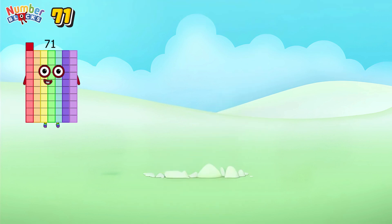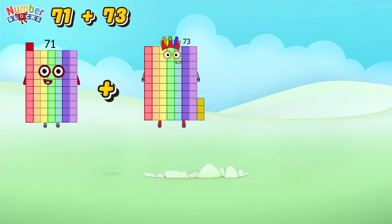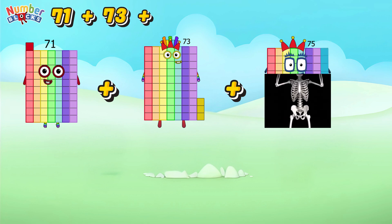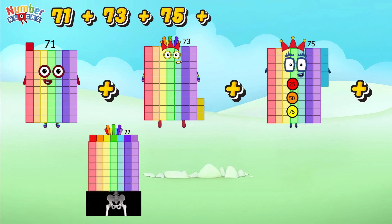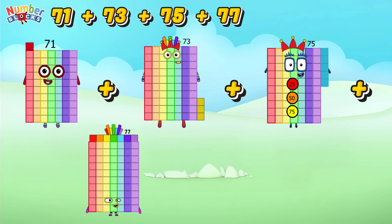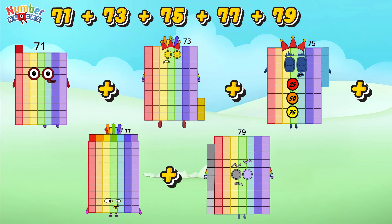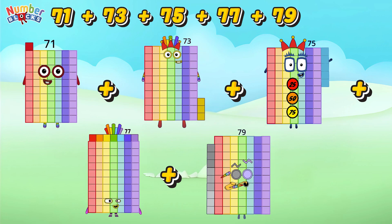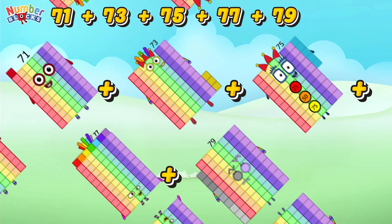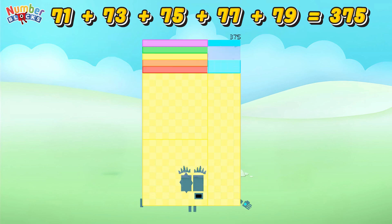71 plus 73 plus 75 plus 77 plus 79 is equal to 375.